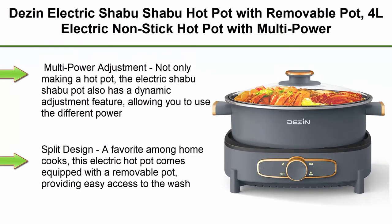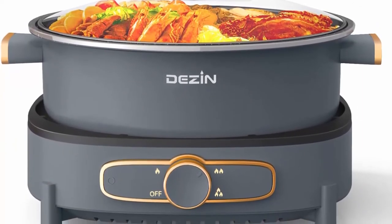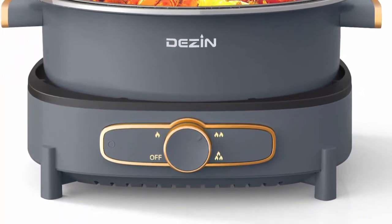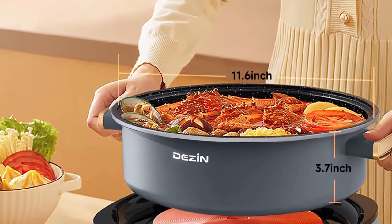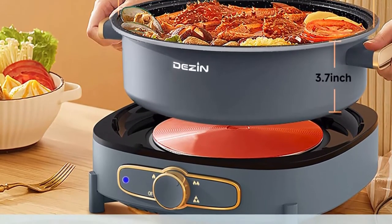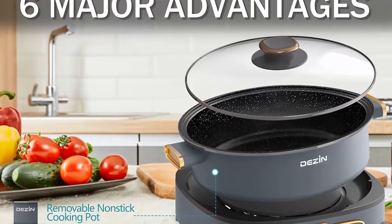Top 3: Dezin Electric Shabu Shabu Hot Pot with Removable Pot, 4L Electric Non-Stick Hot Pot with Multi-Power Control, 3.7-inch depth electric cooker with tempered glass lid for party, family and friend gathering. Multi-Power Adjustment: not only making a hot pot, the electric shabu shabu pot also has a dynamic adjustment feature, allowing you to use different power settings to simmer, slow cook, stir fry, steam. The adjustable power control goes up to 1350W, while the double tube heats the electric skillet rapidly, quickly and evenly.